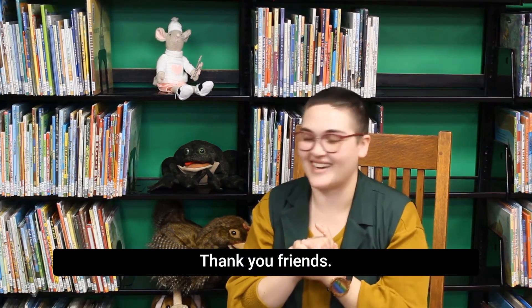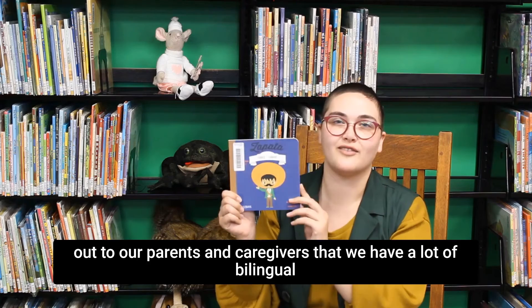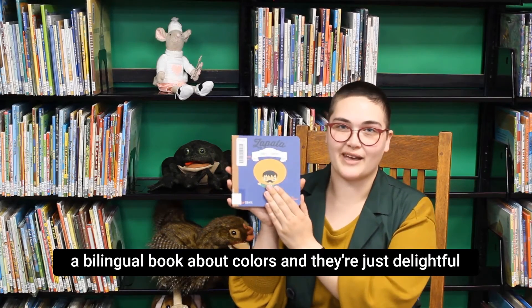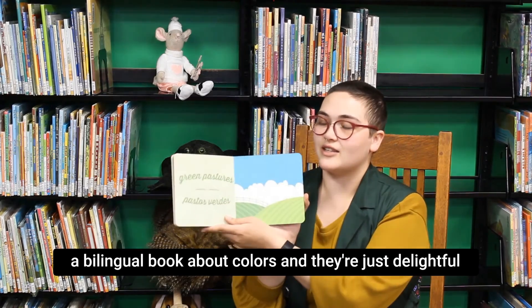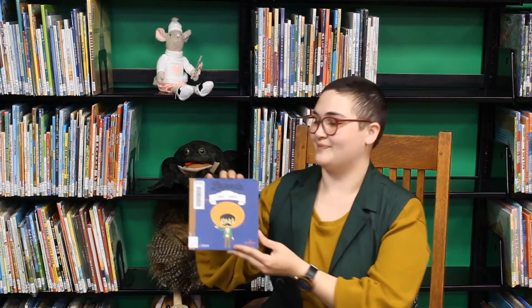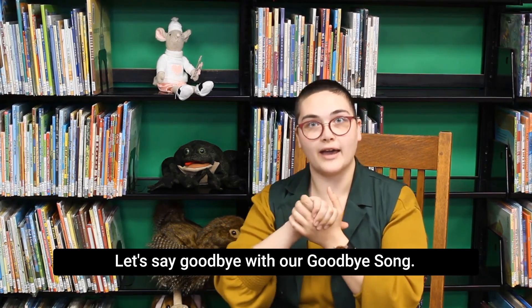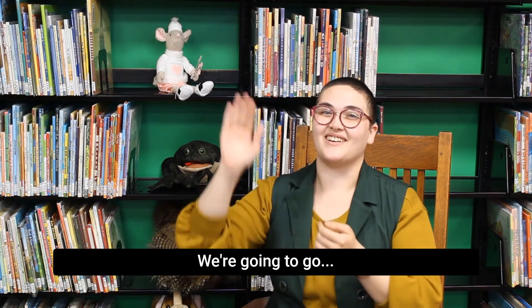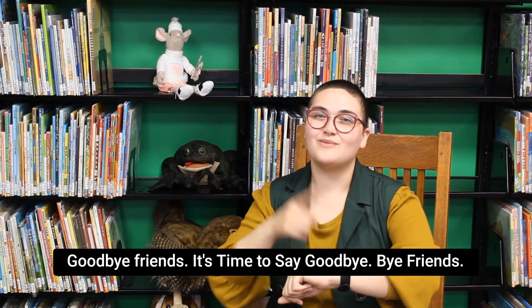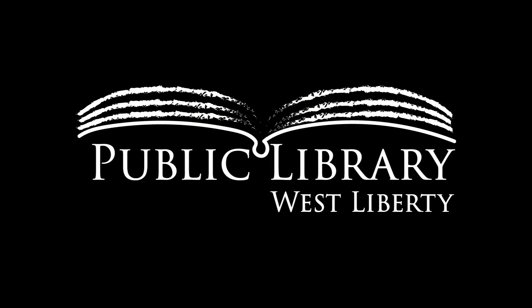Very nice job, thank you friends! Before we do our goodbye song, I just wanted to point out to our parents and caregivers that we have a lot of bilingual board books that you can check out. This one is a bilingual book about colors and they're just delightful. We've got a wide variety upstairs, so make sure to check those out if you're working on concepts such as color and shapes. Thank you guys so much for joining us today — we'll see you next week. Goodbye, friends, goodbye, friends, goodbye, friends, it's time to say goodbye. Bye, friends!